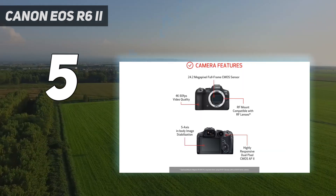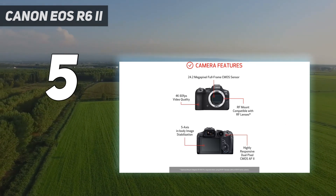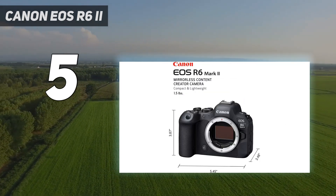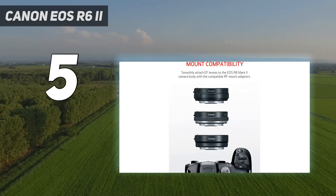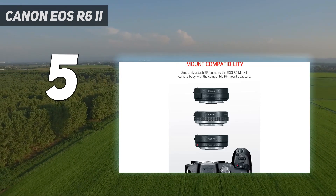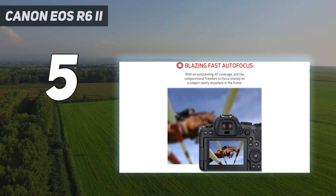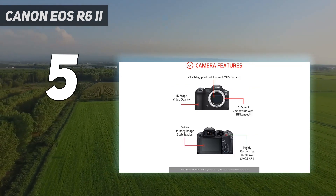By doubling the already rapid electronic burst shooting speeds to 40 frames per second, the EOS R6 II sets the pace among mirrorless cameras, making it a top choice for shooting action. Our tests did find that in-body image stabilization fell short of the promised 8 stops, but color rendering was very attractive and image quality impressive overall.